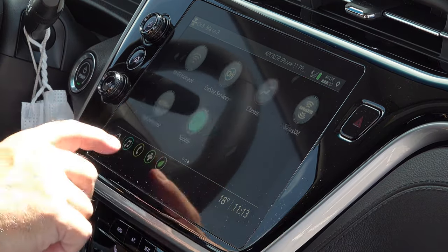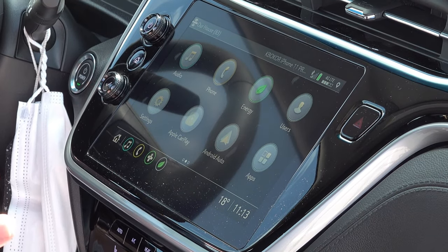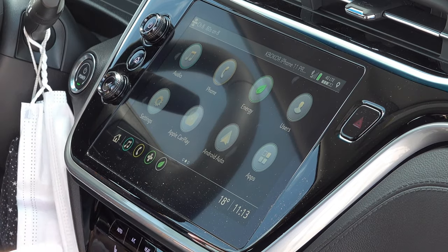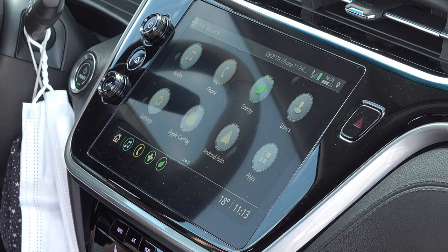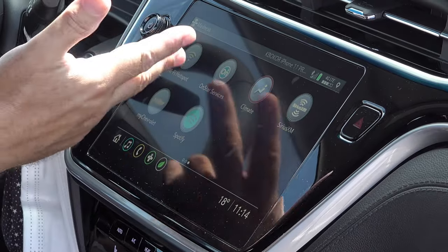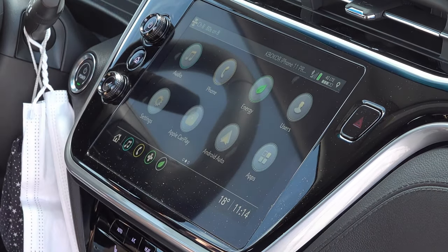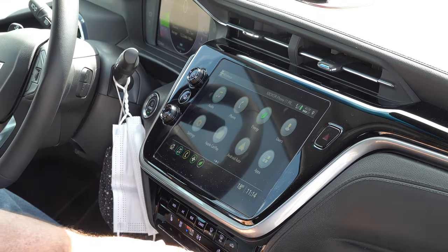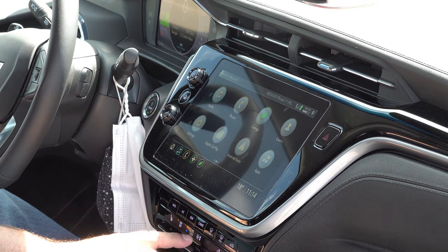There's the MyChevrolet app, which links up to let you locate the vehicle, honk the horn, precondition, and similar functions. It's an okay app — not award-winning but does the job. There's a decent audio system that I had cranked up pretty good, and GM's built-in 4G LTE with Wi-Fi hotspot capability. It's just an all-around good package.